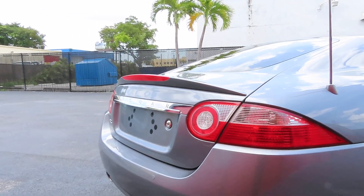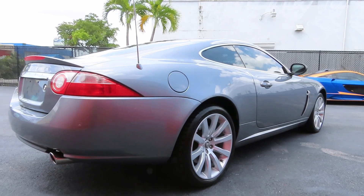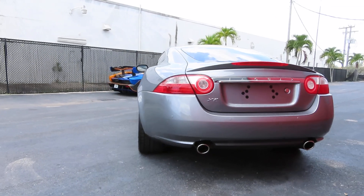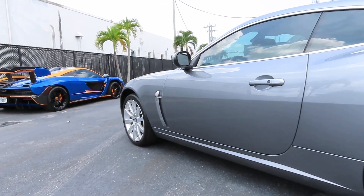He told me that since the last time I worked on it — six, seven, eight years ago — nobody else has ever touched this car except for him doing his regular or semi-regular washes. I just could not believe that the car is still in such good condition.